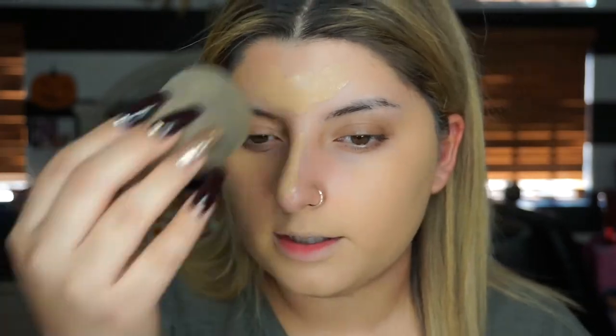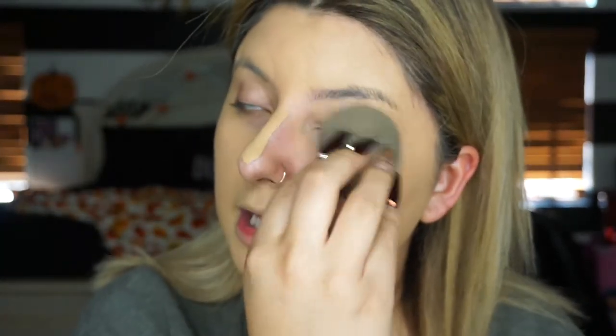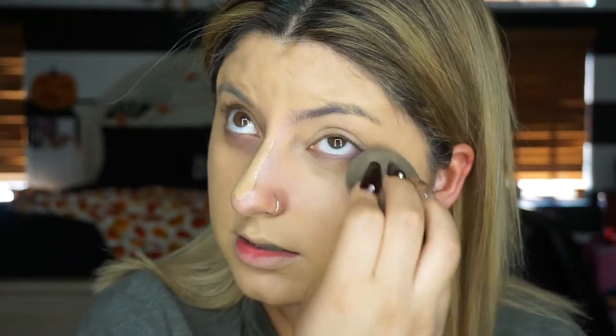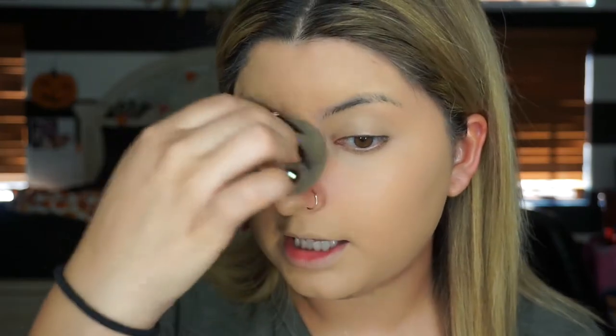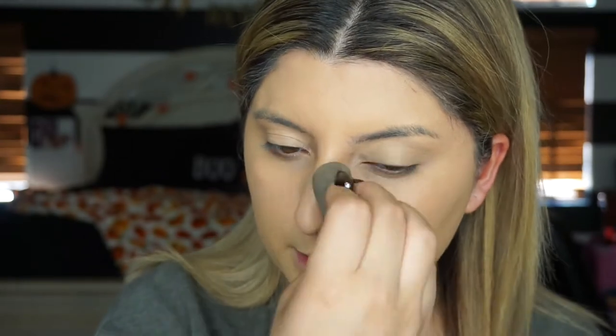I've been kind of going through like a creator's block. I just can't come up with any new looks and I haven't posted on my makeup Instagram either. I do blame my anxiety and stuff like that. For people that don't know, my boyfriend left to boot camp and he's been gone for almost two months.